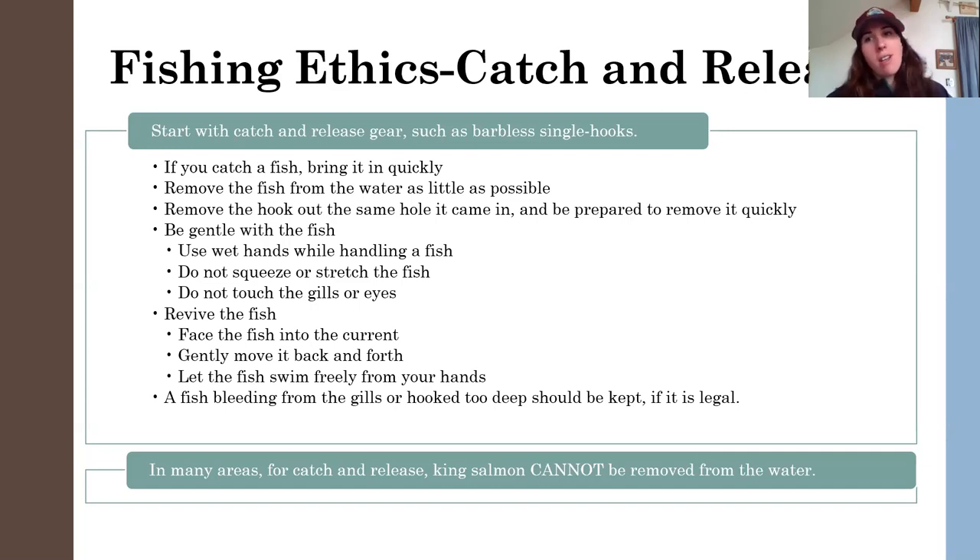Maybe you're not paying enough attention — say you have a rod out with a plug on it and you're looking at your phone scrolling through Facebook, and then you look up and there's a fish on. Maybe you need to pay closer attention to what you're doing when you're fishing. If you keep noticing that every single time you seem to have the fish hooked really deeply, think about what you can do to not have that happen as often.